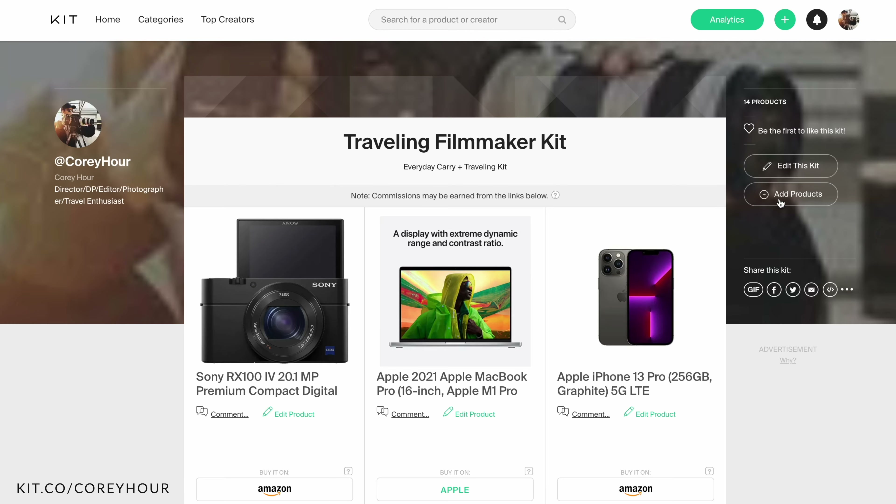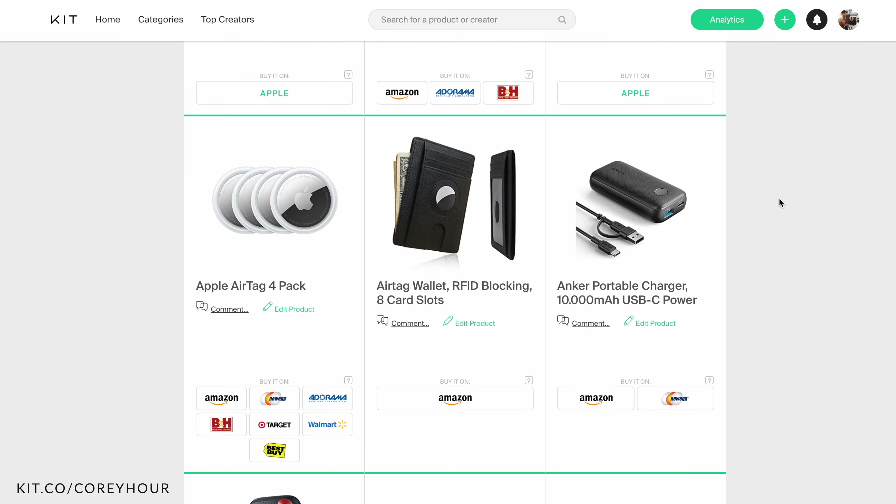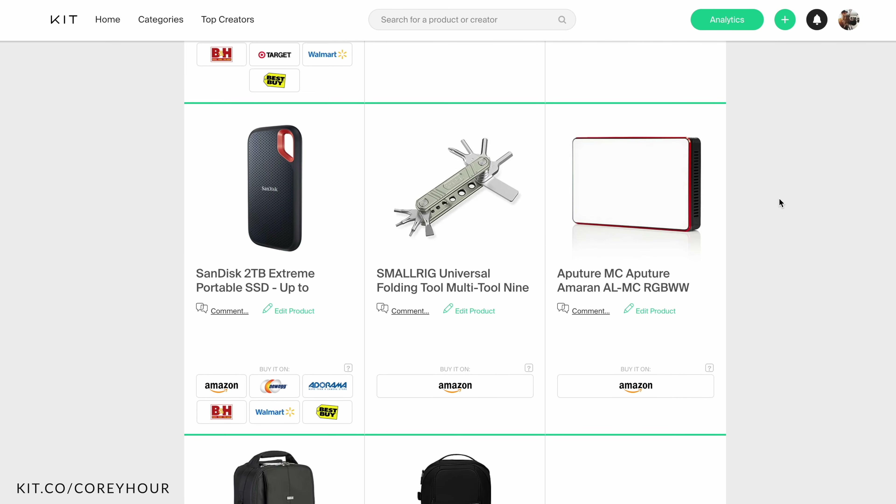Hey guys and welcome back to the channel. For today's video I wanted to discuss my travel filmmaking kit and the essentials that I bring with me, mostly on domestic flights, but they also work very well on international flights.